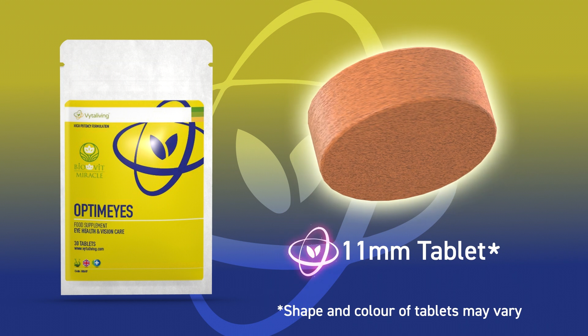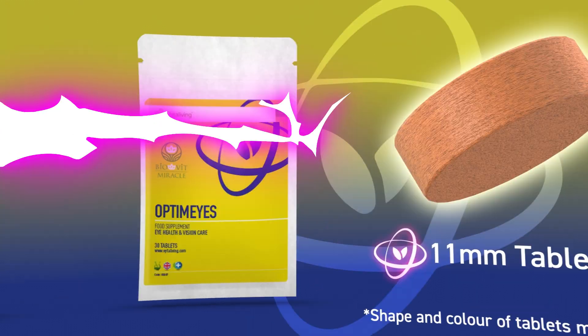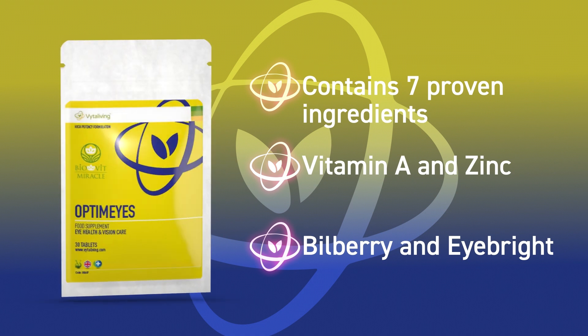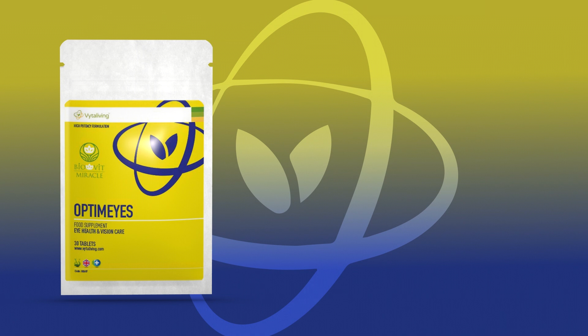Each tablet is packed with beneficial ingredients — just take one tablet a day. We're sure that you'll feel great and enjoy all the benefits of the natural ingredients in this convenient supplement, formulated with your health in mind. Make sure you order yours right now.